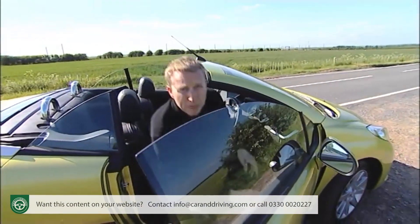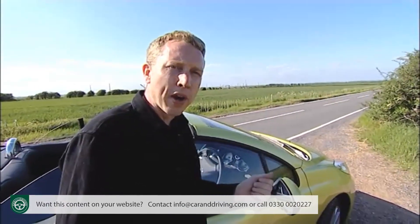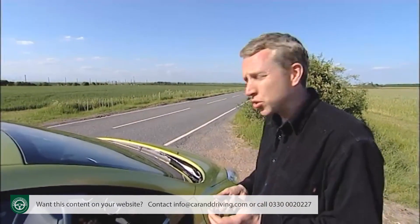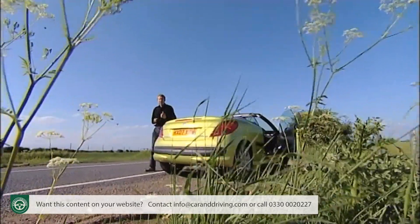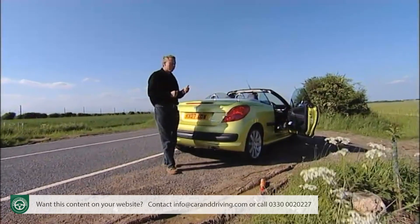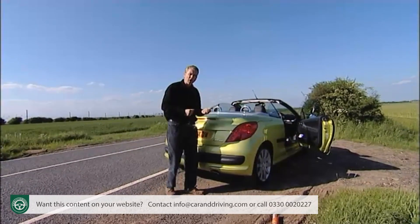Although the 1.6 litre petrol engine will snag the majority of sales, it's well worth taking a test drive in the 1.6 litre 150 brake horsepower turbo, because it's one of the standout engines of its generation. A 50 litre fuel tank might be the only drawback, but otherwise the technical specification is very impressive. Think of the 207CC as a car that ruthlessly excises all of the elements that occasionally frustrated with the 206CC and you're not far off the mark.